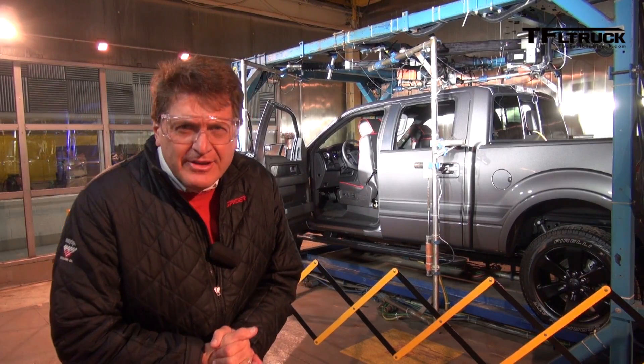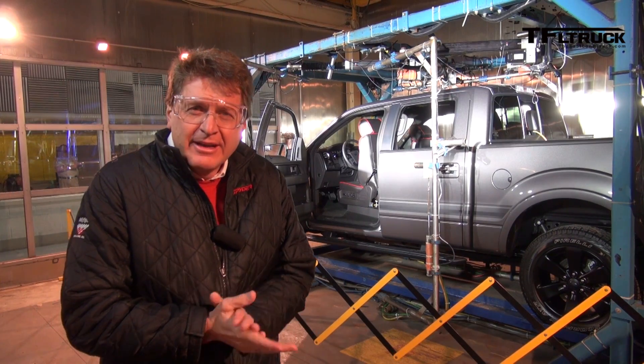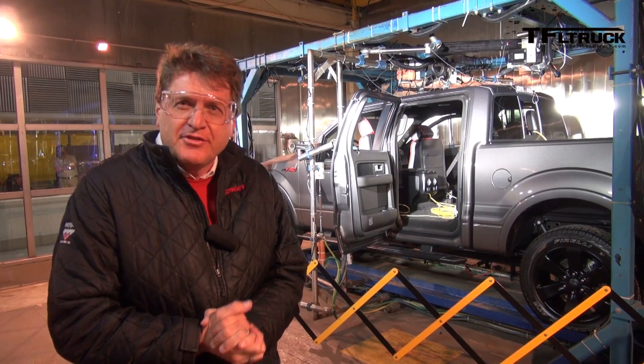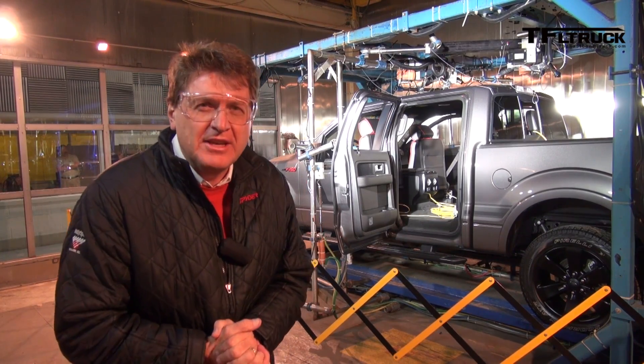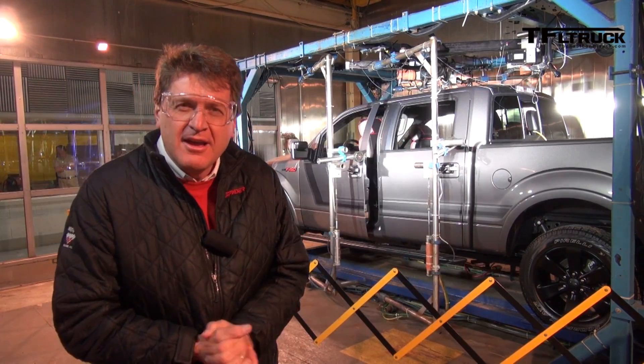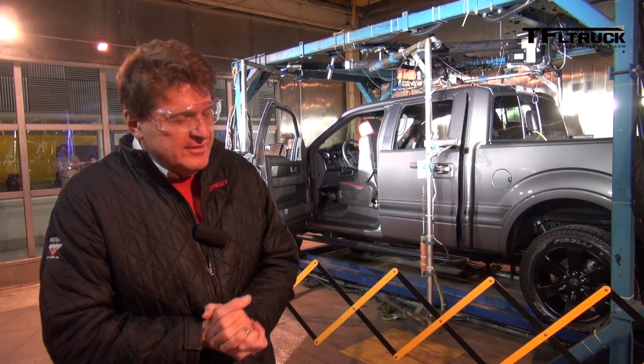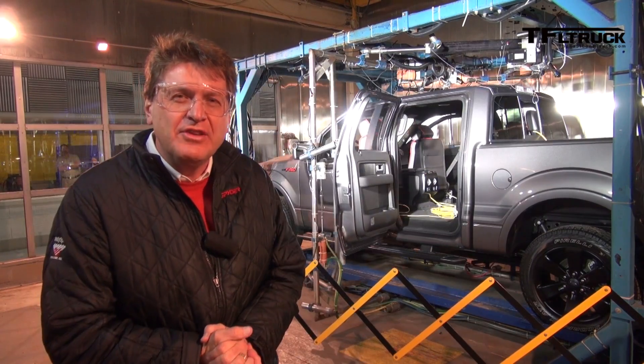Now it's loud and it's cold in here — in fact, it's freezing — and that's on purpose. Ford does durability testing of the F-150 by closing and opening the door 84,000 times in about eight weeks to simulate approximately 10 years of use.